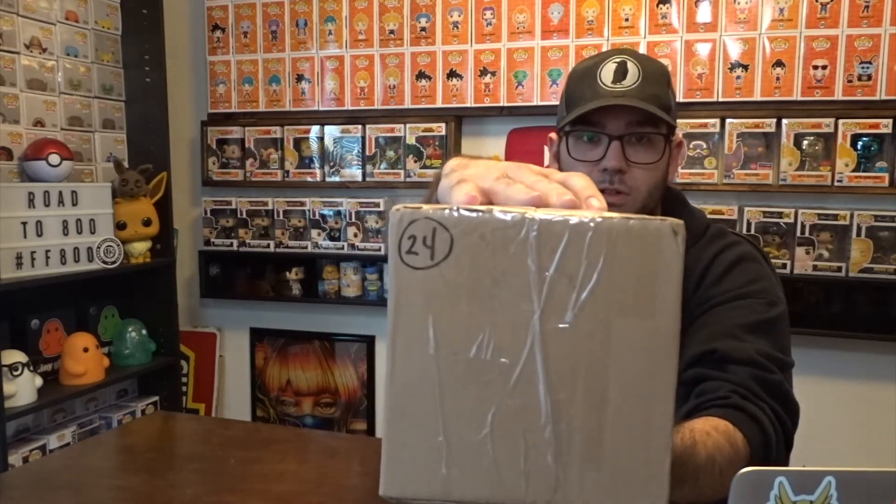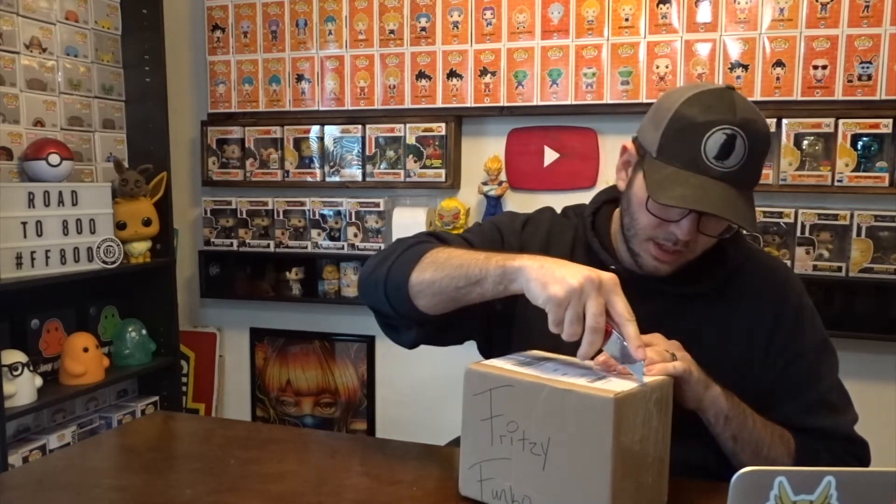We have box number 24, got the name on the side there — Homespun Geek mystery box. These were $30 shipped, which is a good price point for a mystery box, especially with the pulls he's got in here. I saw a couple different people pull some pretty cool things. Caitlin over at Funko Pops and Unicorns pulled the crocheted Pikachu, and there were a couple customs pulled too, so pretty cool to see that.